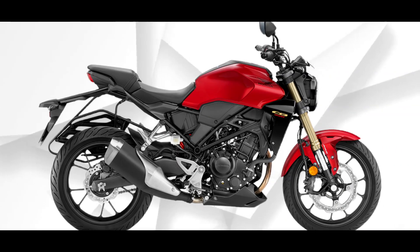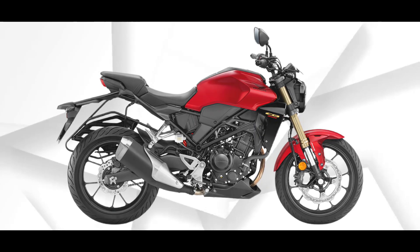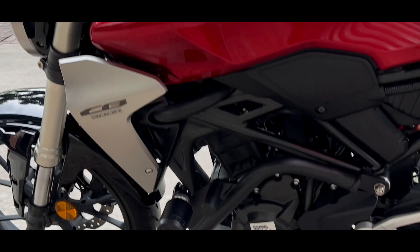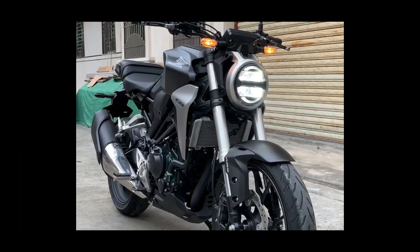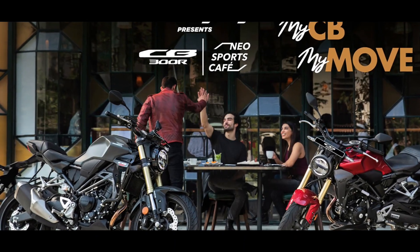The bike has a strong diamond-type chassis and rides on 17-inch alloy wheels, with 41mm USD forks and a monoshock for a smooth ride. It has good brakes with a single disc at the front and back, and it also has dual-channel ABS for safety.